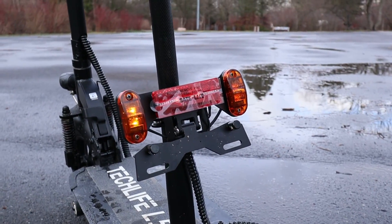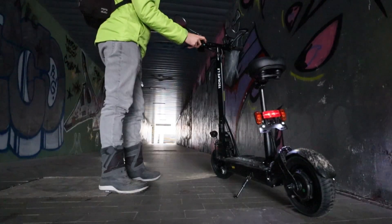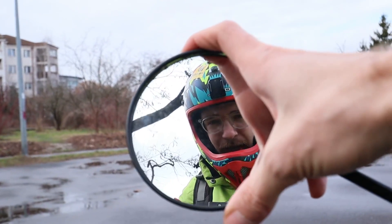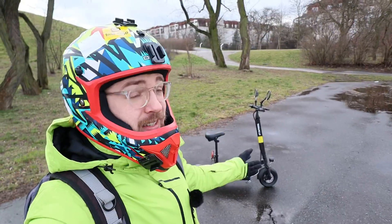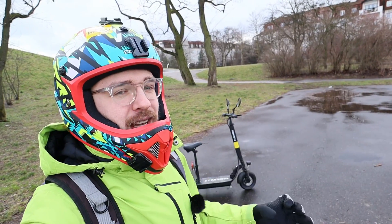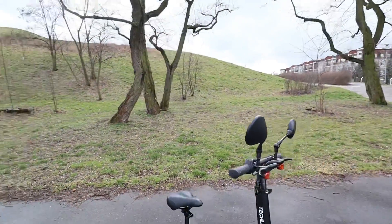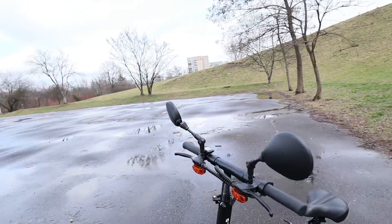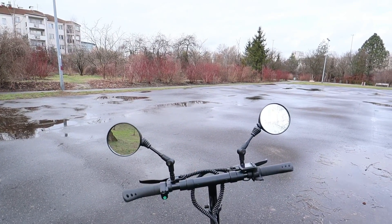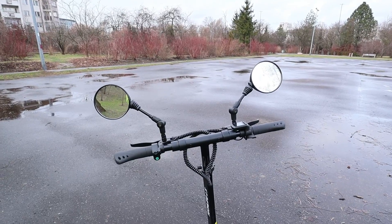There's a space for a registration plate, which might be for German users since they have these plates in Germany. There's also a red brake light which is very well visible, especially at night. The L5T also has mirrors which let you see everything coming up behind you. I'm not a fan of the huge size of these mirrors, but they are really functional. I think at least an option for mirrors should be available on all personal electric vehicles, especially scooters.